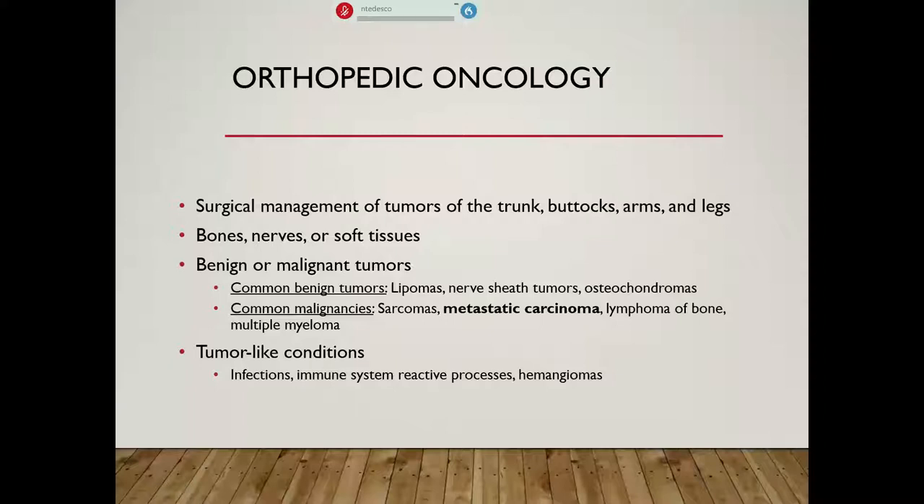Lymphoma of bone is another thing we commonly see, as well as multiple myeloma. We also manage a lot of tumor-like conditions — things that present mimicking tumors or where tumor needs to be ruled out, but they're not actually tumors themselves. Complex infections, immune system reactive processes, and hemangiomas, which are collections of blood vessels, can show up, look, act, and even on imaging look like a tumor, so we need to rule those out and rule out a more nefarious process when we make our diagnosis.